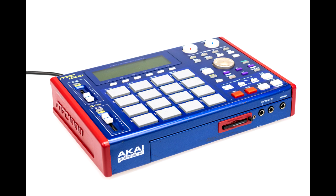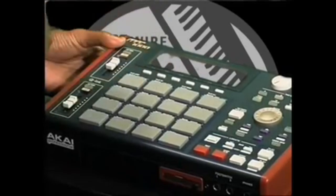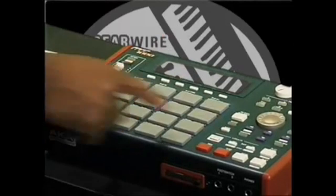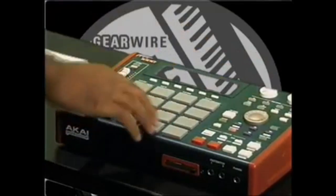Because basically you were spending car money. So the MPC 1000 was probably the first time Akai put out a unit — it was still expensive, still about $1,000 and change — but Akai made it so that the average man could purchase the 1000 and get busy. When it came out it was the smallest MPC. It's not as portable as the 500, but you can put it in your backpack. This was one of the great MPCs for the money — it had pretty much all the features of the 2500, just a smaller version of it.